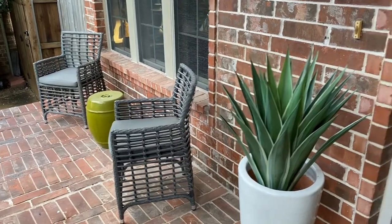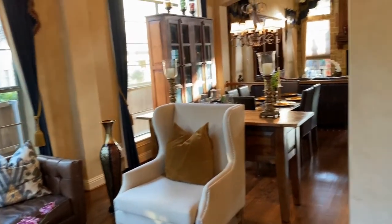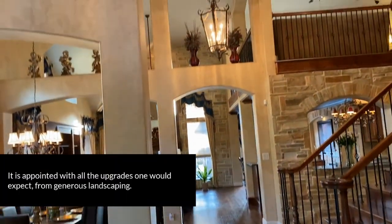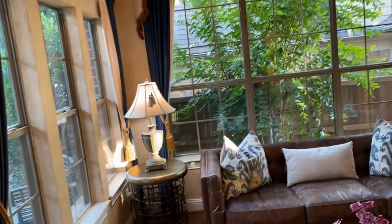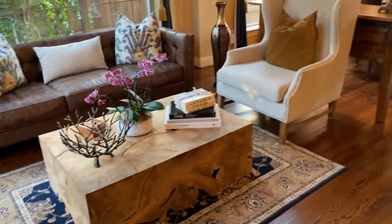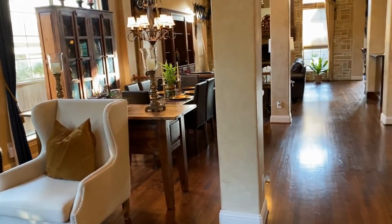Enjoy sitting on your front porch and the beautiful leaded glass front door takes you into this panoramic view of this wonderful home. Two-story ceilings throughout the living areas, custom blinds, custom drapes throughout, wood floors throughout. So many great features to this home.